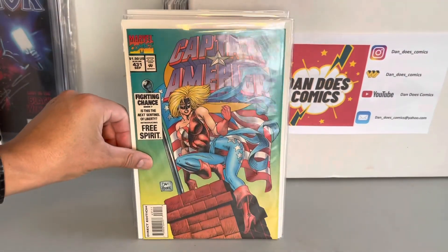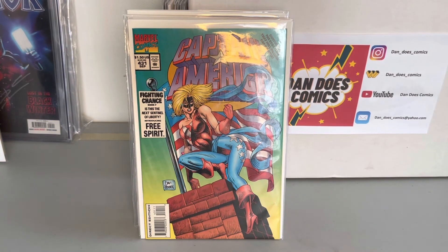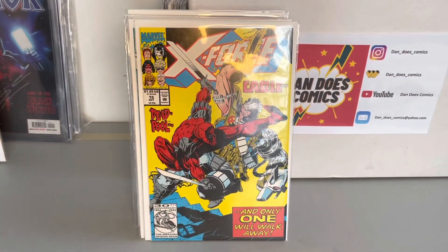And then I picked up a Captain America 431 — that's the first appearance of Liberty Bell. And then lastly, at a comic show I picked up X-Force 15, which is the first Cable vs. Deadpool cover. I already had one, so this will be my second copy.